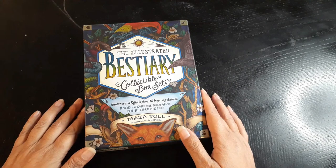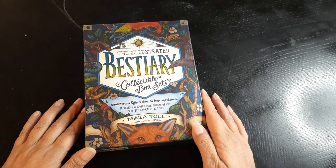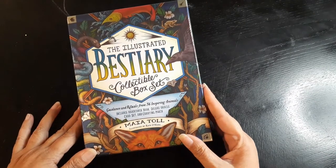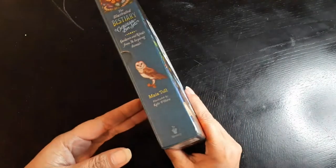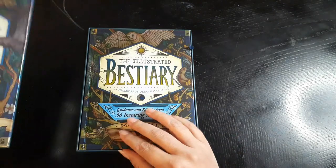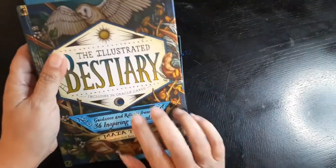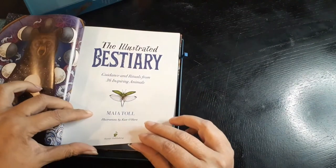This deck is the Illustrated Bestiary Collectible Box Set — guidance and rituals from 36 inspiring animals — includes a hardcover book, deluxe oracle card set, and carrying pouch, by Maya Toll, illustrated by Kate O'Hara. It's a lovely box. This is a hardcover book and look at this — this is amazing. I don't know when this was printed, let's find out.